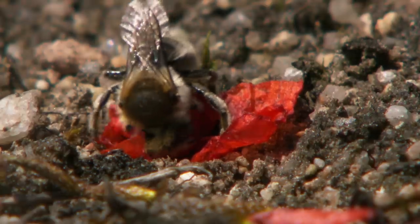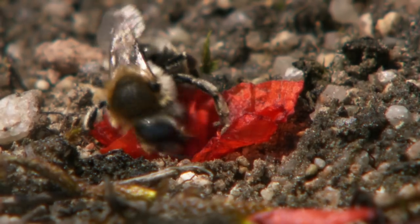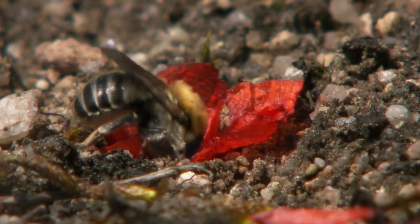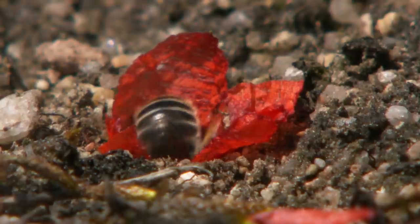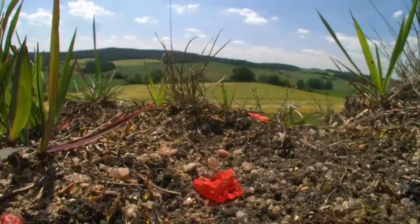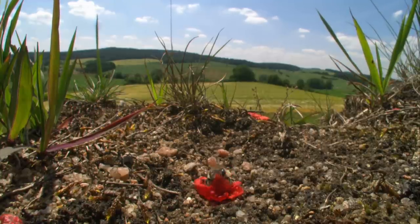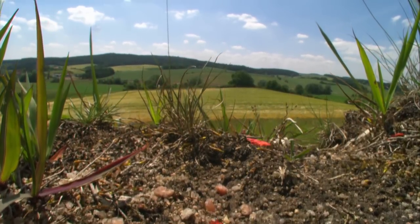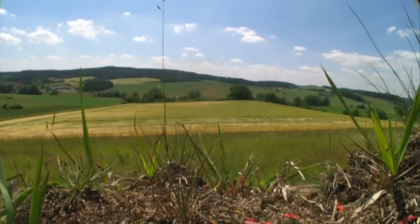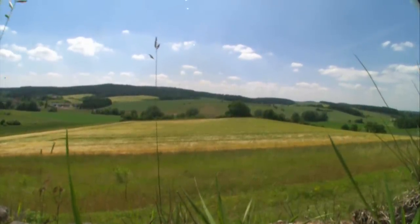Red poppies were once common in our fields and meadows, but with modern farming techniques they've all but disappeared. And for this mason bee, that could spell trouble. Many of our wild bees depend on agricultural farmland for food and nest sites, but changes in traditional practices have greatly reduced wild flowers within this landscape, and many bees are struggling to survive.